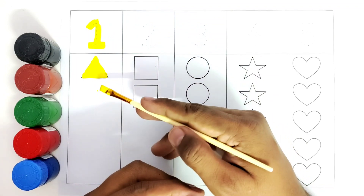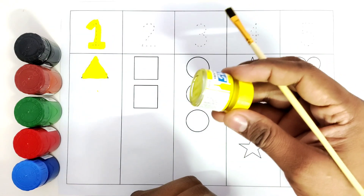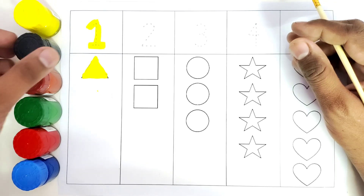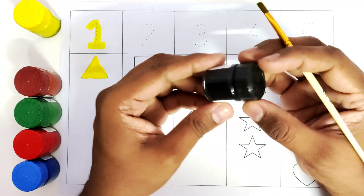How many triangles did we color? One. We colored one triangle with yellow color.